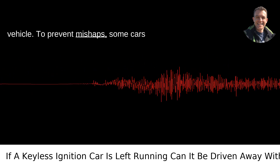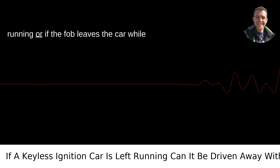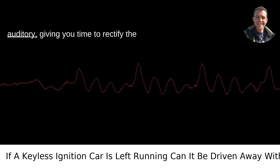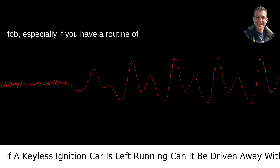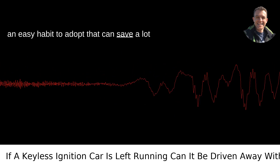To prevent mishaps, some cars have features that alert you if the key fob is not detected while the car is running, or if the fob leaves the car while running. These alerts can be visual or auditory, giving you time to rectify the situation before it becomes an issue. Always double-check that you have your key fob, especially if you have a routine of leaving the car running momentarily. It's an easy habit to adopt that can save a lot of trouble.